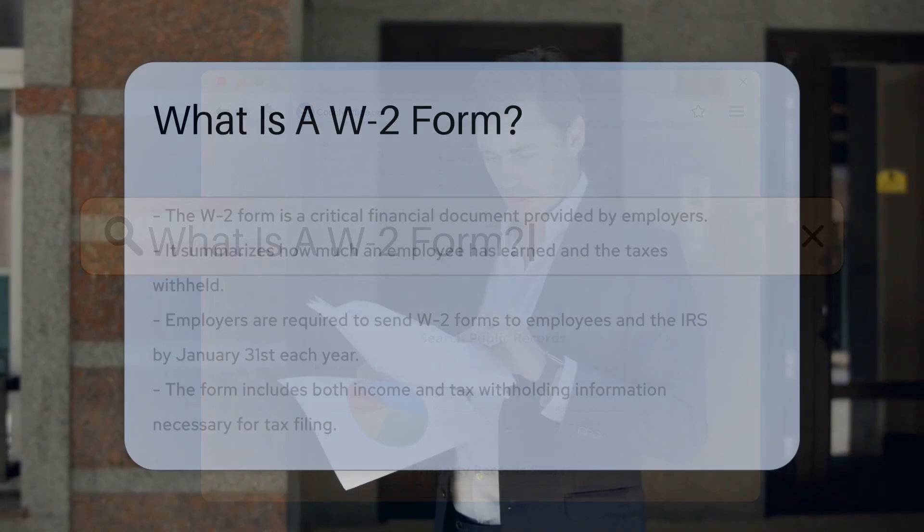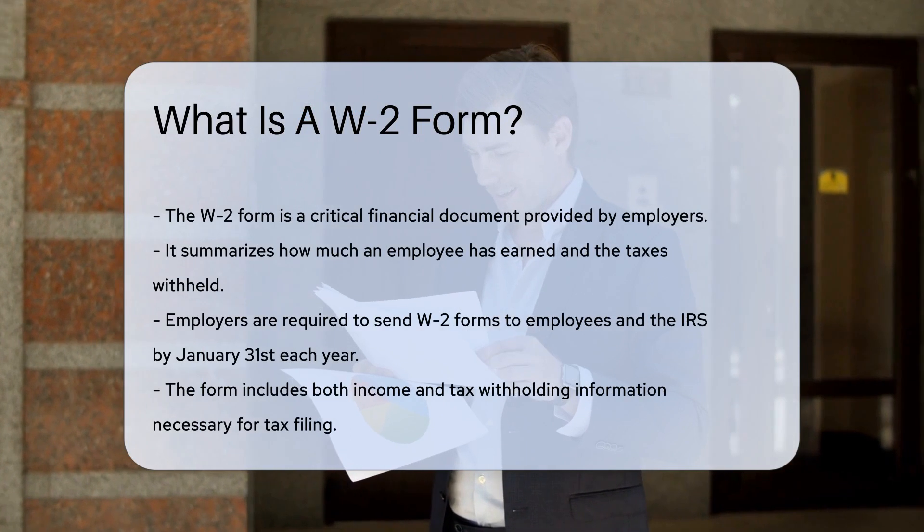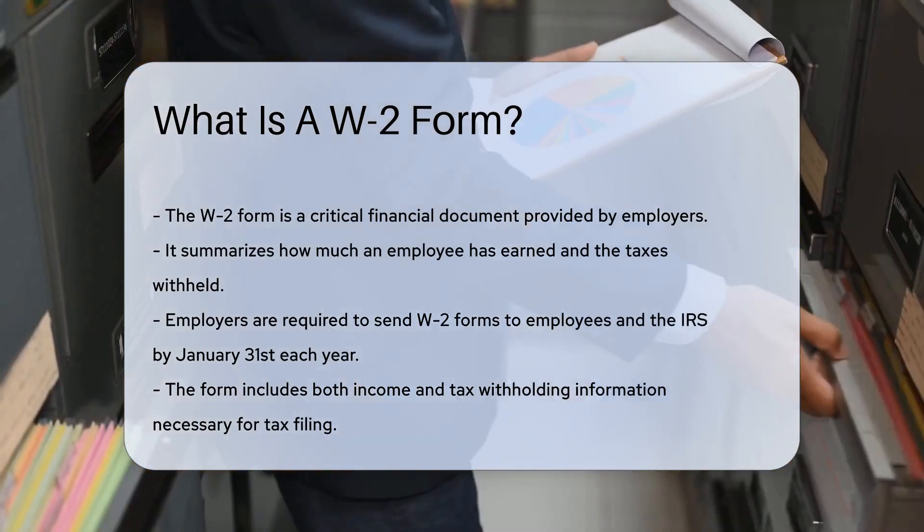Imagine it's tax time and you're sorting through piles of papers. Suddenly, you come across a form labeled W-2. This form is like a financial report card from your employer.